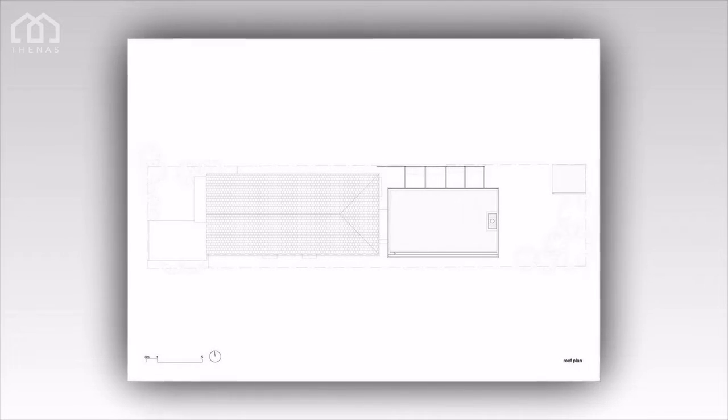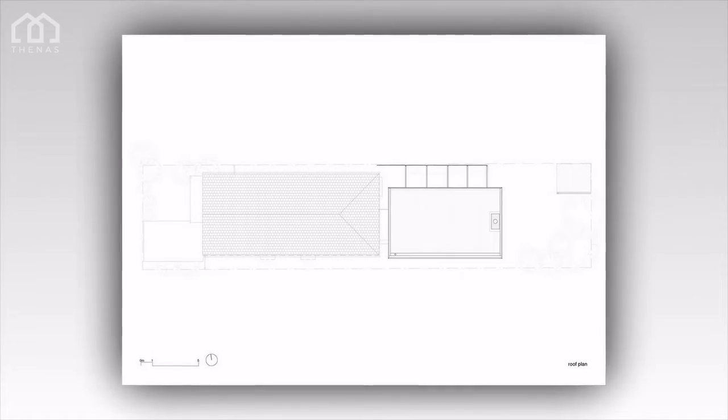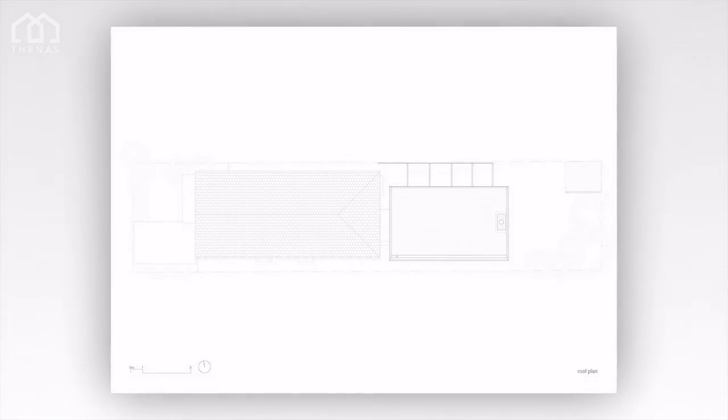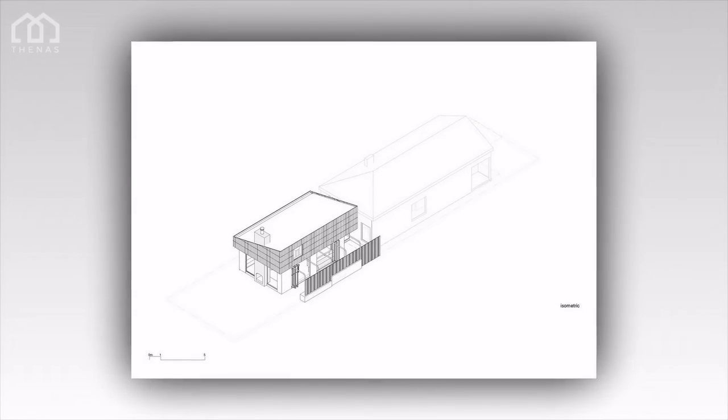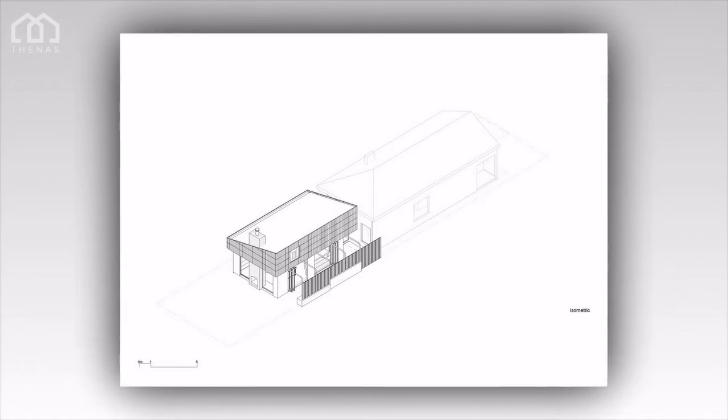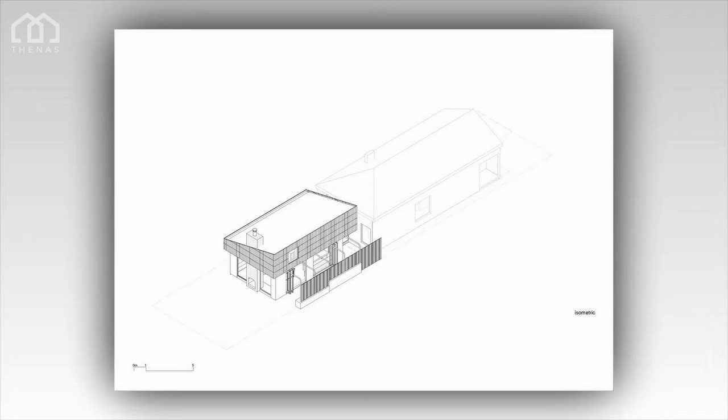To the rear, the centrally located double fireplace responds to the client's request to maximize interactivity with the garden and to provide as many opportunities as possible for year-round use. Set atop the chimney is a terracotta chimney pot, a cheeky nod to the surrounding workers' cottages in the heritage area.